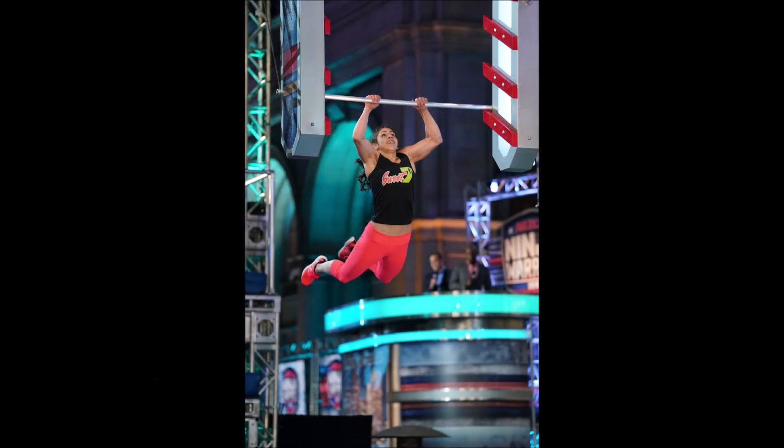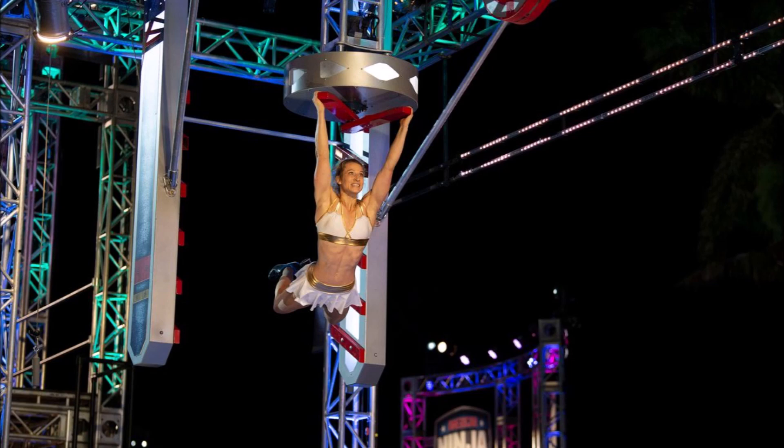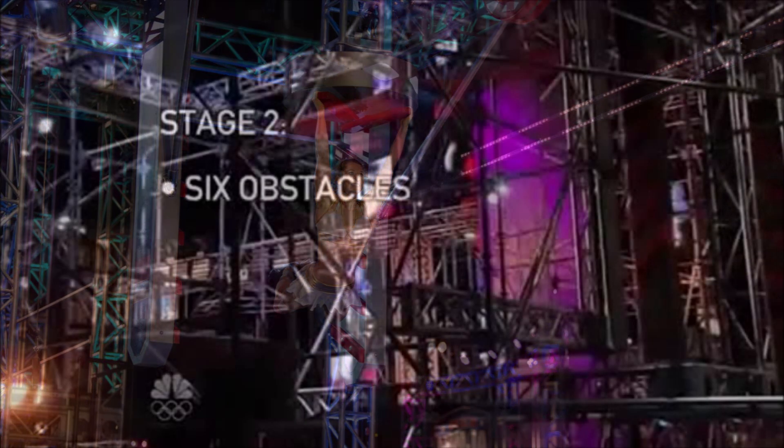Tiana Weberley withdrew due to an injury, and Jesse Graff withdrew due to a scheduling conflict. Only 18 of the last 50 competitors advanced, giving us 30 total participants taking on Stage 2, with hopes of advancing to Stage 3 and eventually Mount Midoriyama and a chance at the $1 million prize.